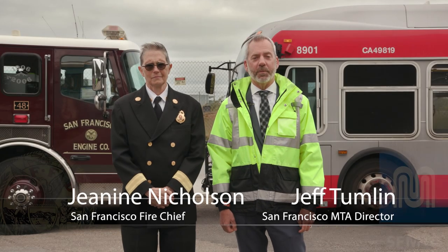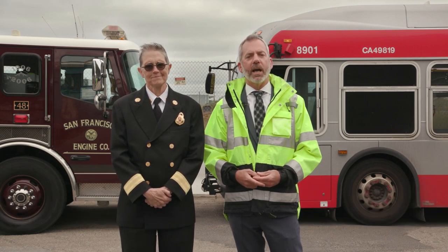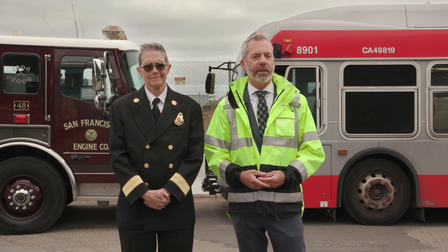Hello, operators. I'm Jeff Tumlin, your Director of Transportation. And I'm your San Francisco Fire Chief, Jeanine Nicholson. First and foremost, I'd like to thank you for everything you do to help our passengers get around the city safely.